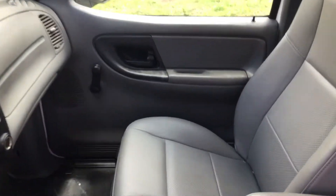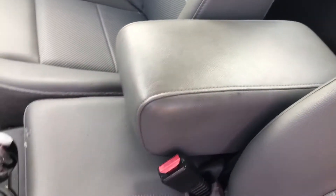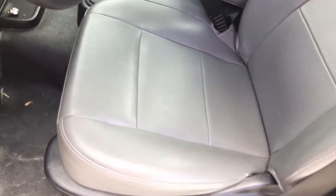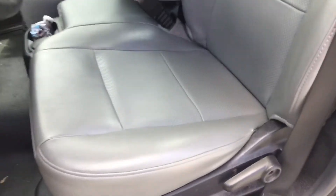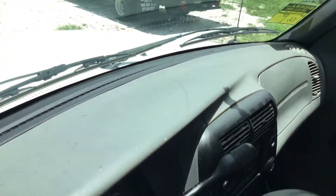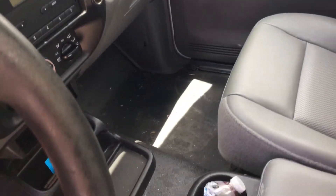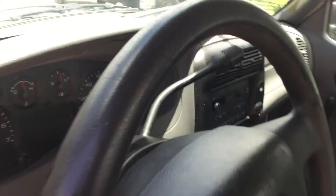The interior looks good. Here's the passenger seat — no damage. I didn't really see any damage in here at all. It shows minimal wear and tear, but I don't see any damage. The steering wheel looks a little worn. The dashboard is not cracked. What it does need is one good cleaning — a good cleaning will make this truck look brand new.